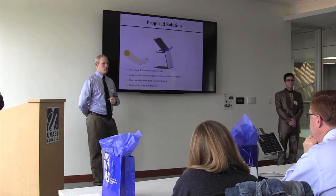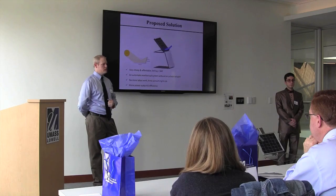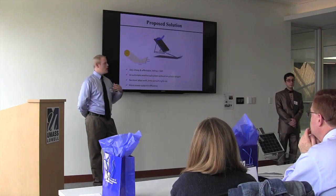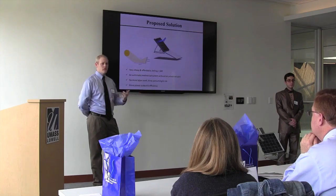So we're doing two things here: we're removing the snow, which allows you to gain power when you would not be producing any. Secondly, we increase the irradiance, so you increase the overall power production of the solar panel.